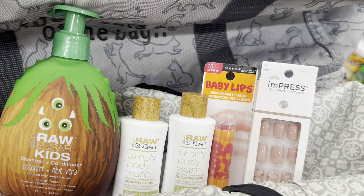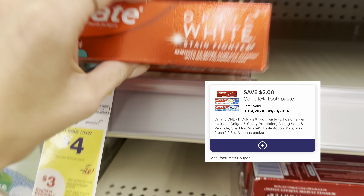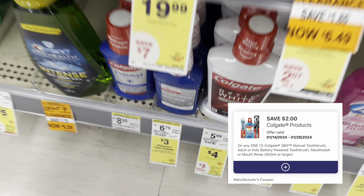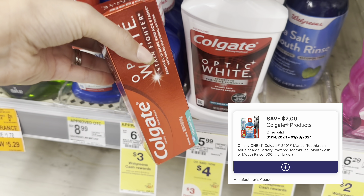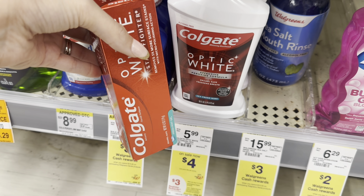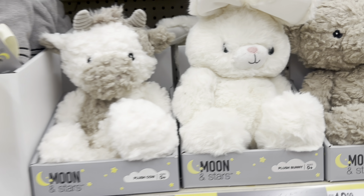Another easy deal this week is on Colgate — buy two get a $3 Register Reward. Grab the toothpaste for $4 and we have a $2 digital for it, then get the mouthwash for $4 and we have a $2 digital for that one too. So you're at $8 before coupons, you have $4 in digital coupons, you pay $4 and get back a $3 Register Reward — making it only $1 for both, or just 50 cents each. And you can pay with your Walgreens Cash.